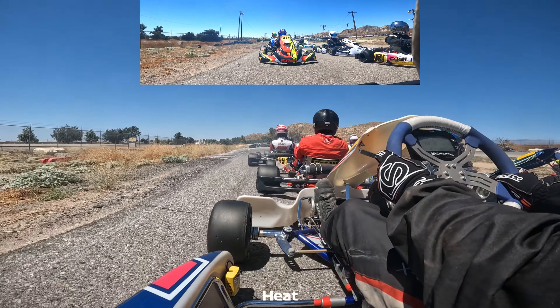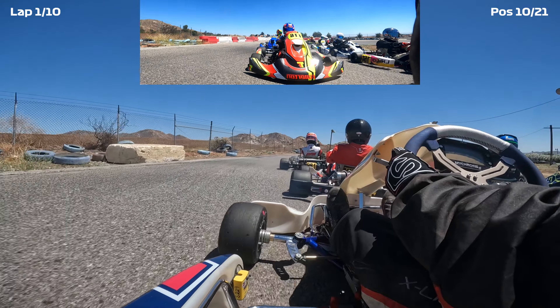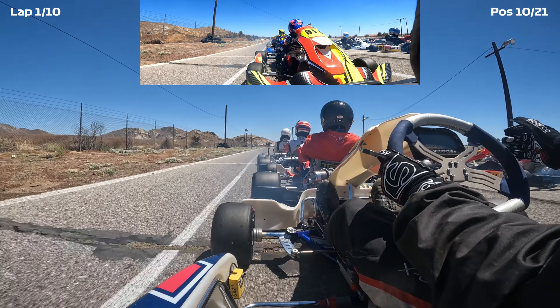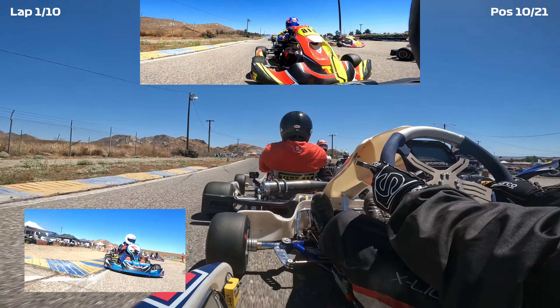That did mean we had our best qualifying yet in this KA — 10th place. The one thing we need to watch out for is that if you're an even number, you are on the outside, and that means going into turn one you risk getting sent off into the dirt, as we've seen plenty of times in these videos.